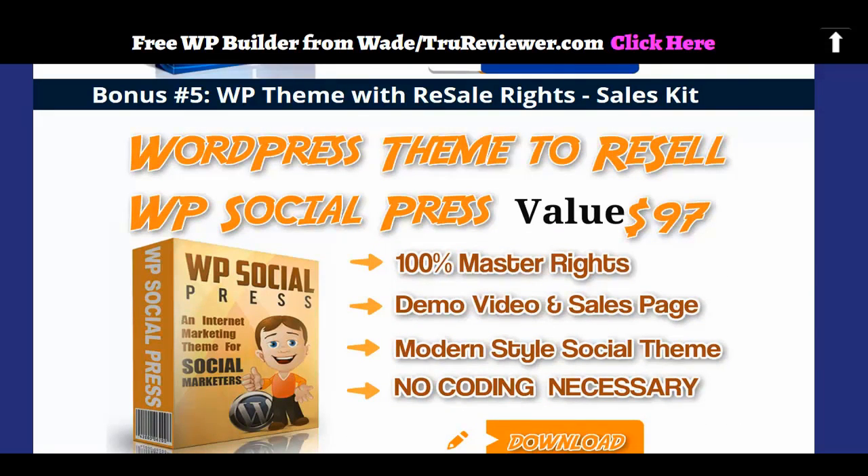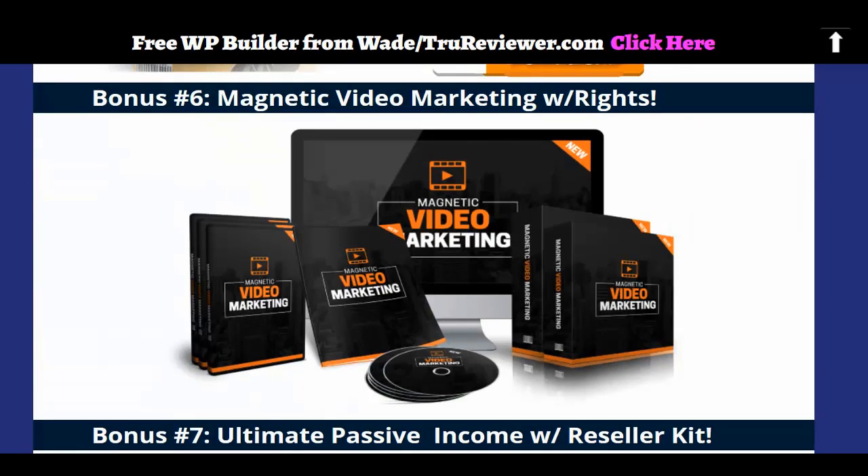And just some more — a WordPress theme. You can resell it as many times as you want, as often as you want. 100% master rights. Same thing: you get a demo, a video, you get the sales page. Boom. And it's not like some old thing — it's really modern and really nice. All these are really good, that's the point I wanted you to see. These are some really good bonuses.